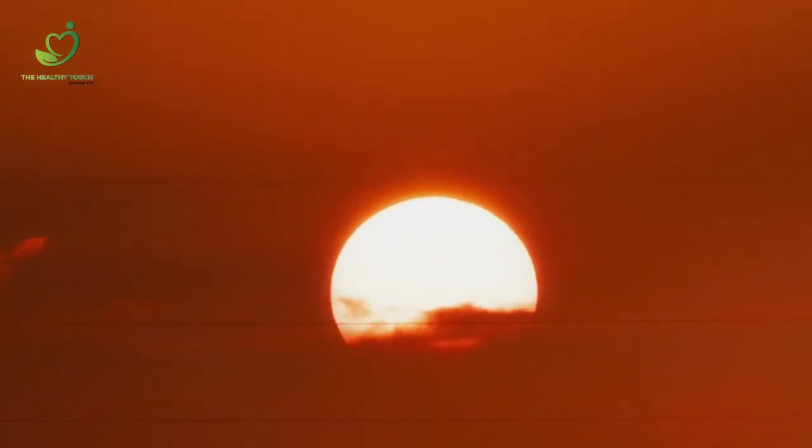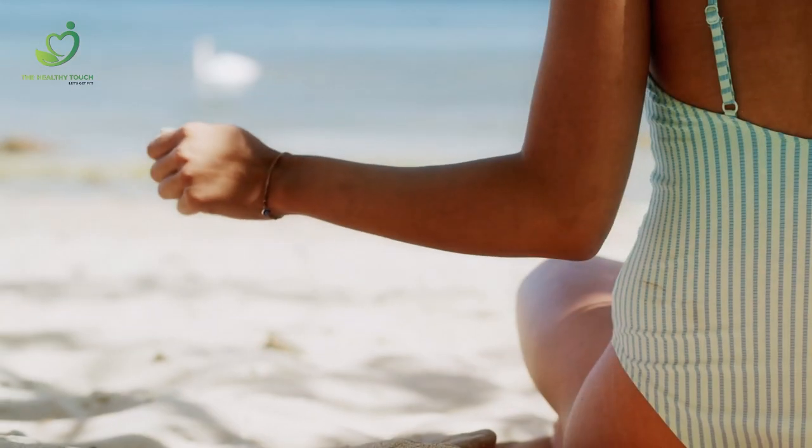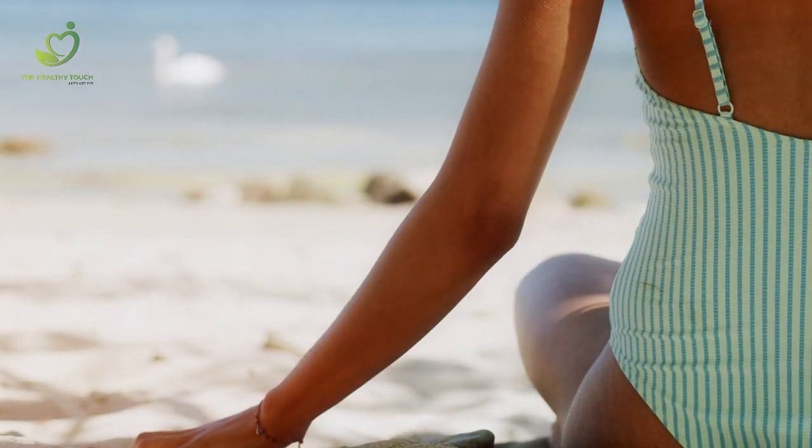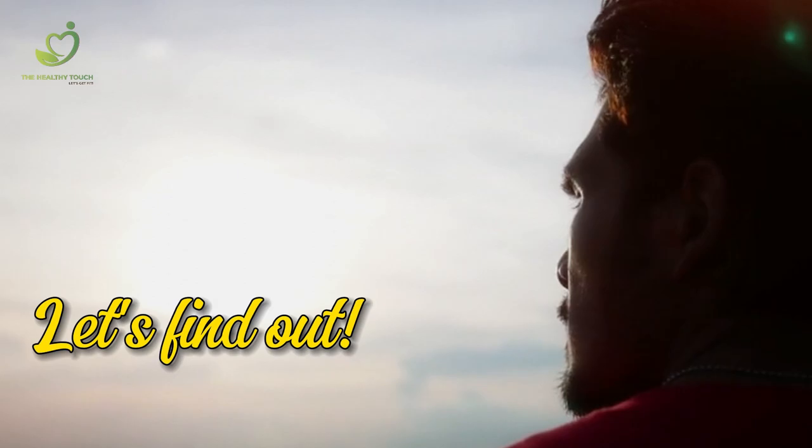Scared of getting a sunburn now that summer is around the corner? Don't worry, we've got you! No need to avoid the sun — a little bit is fine — and waste the weather. Here are 5 tips that come easy on your pocket and easier to maintain. What are those? Let's find out!